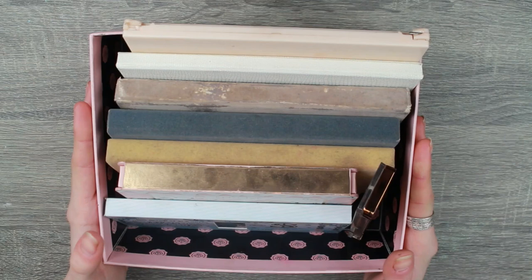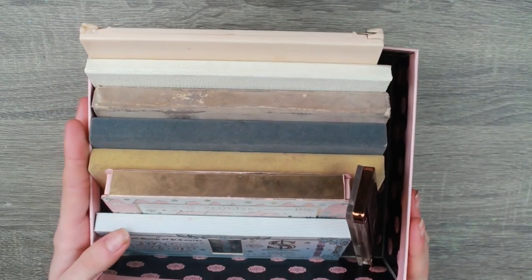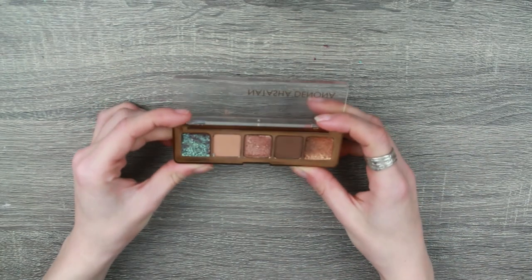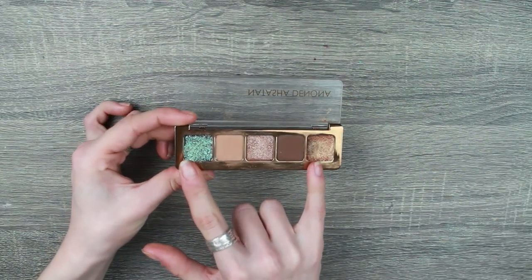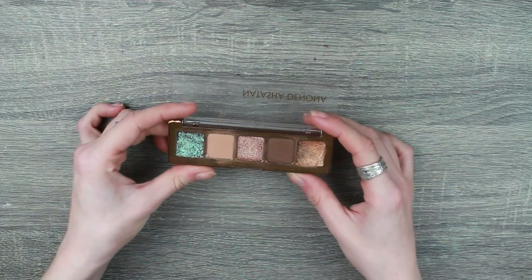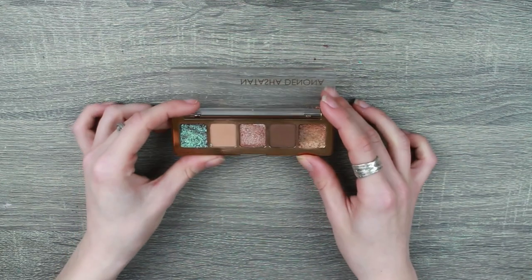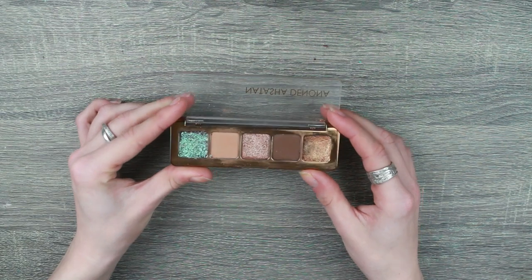Next we're going to do some long and thin palettes, so let's go one at a time. First I have the Natasha Denona Mini Star palette — this was a bit of a bugger in my collection. I did franken two of the end shades because I really hated this palette originally. But now I actually really like it after frankening it to the standard I expect from Natasha Denona. It's a good little travel palette.